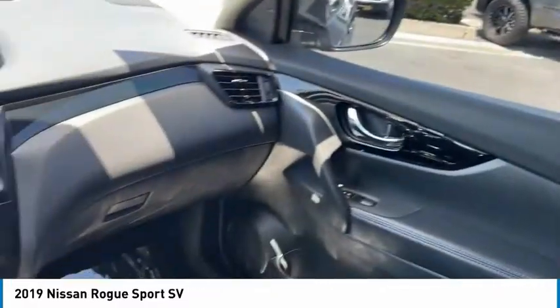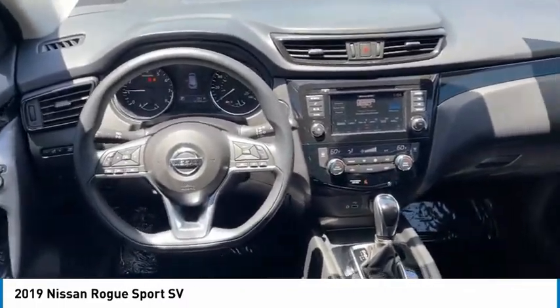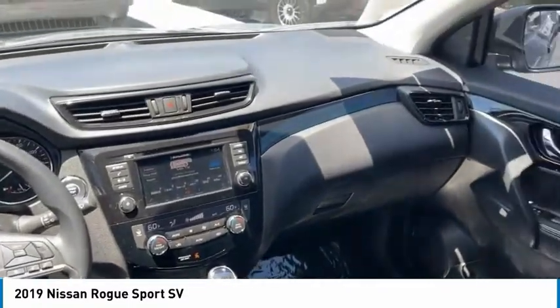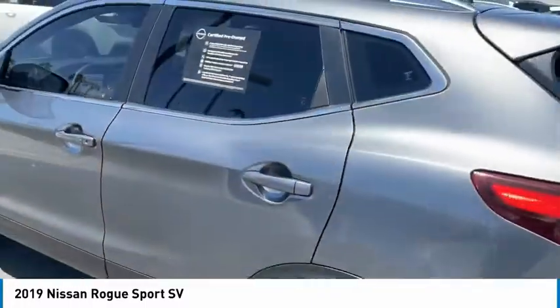Here are some of this vehicle's great options: aluminum wheels, traction control, daytime running lights, remote keyless entry, remote trunk release, FWD, headlights auto-off, mirror memory, security system, and cruise control.